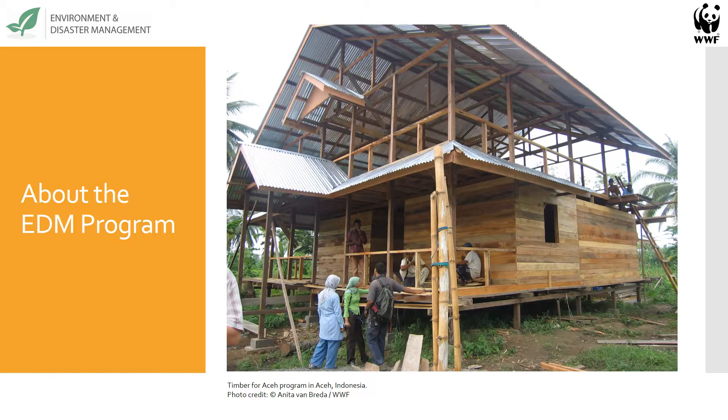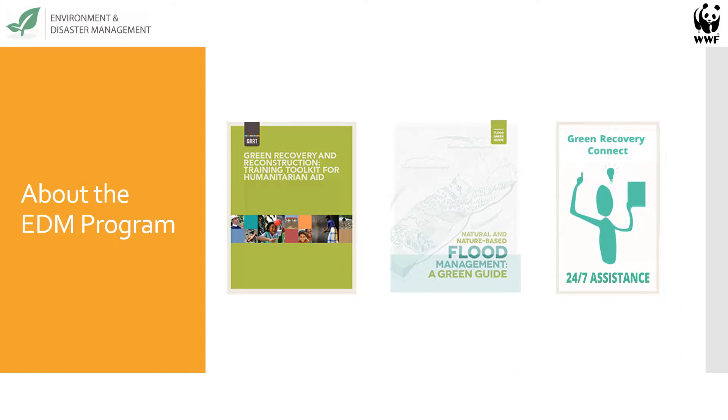For some background, for those of you not familiar with WWF and the EDM program, we've been in operation since 2005, shortly after the Indian Ocean tsunami in 2004. Our work primarily focuses on three program areas. The first is a green recovery and reconstruction training toolkit, the GERD. We developed and launched the GERD in 2010 with the American Red Cross, and it has since been used in over 20 countries.